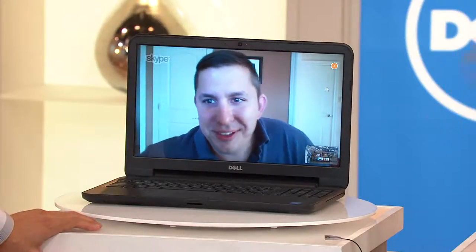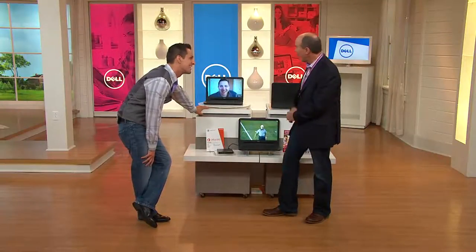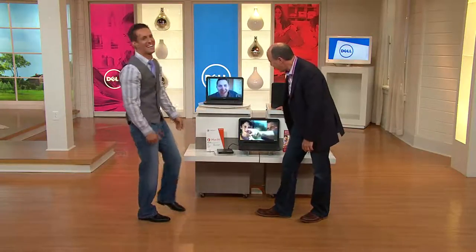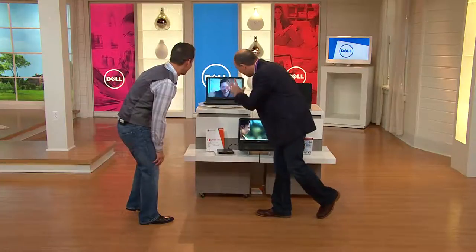Thank you so much, Eric. We'll check in with you throughout the day. Hopefully I'm doing a good job and I have a job on Monday morning. You've passed this test — we'll see how the rest of the evening goes. Take care, Eric. See you, buddy.